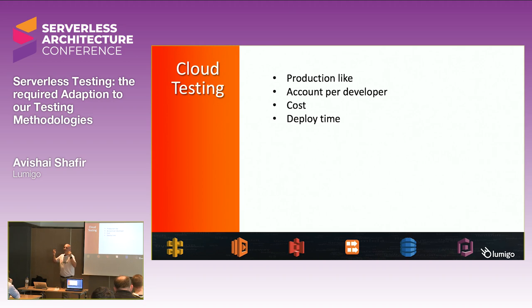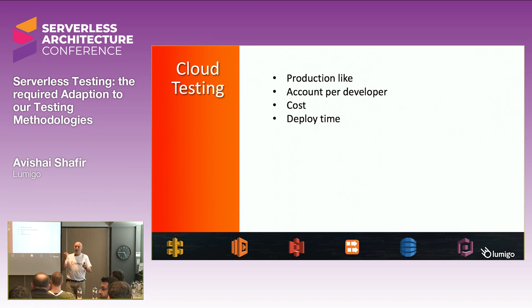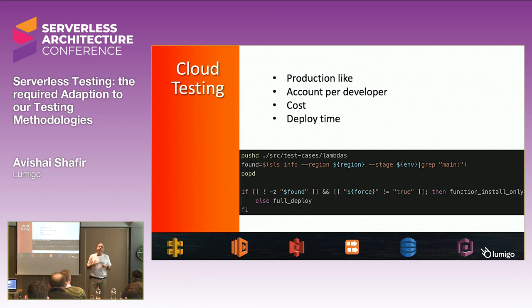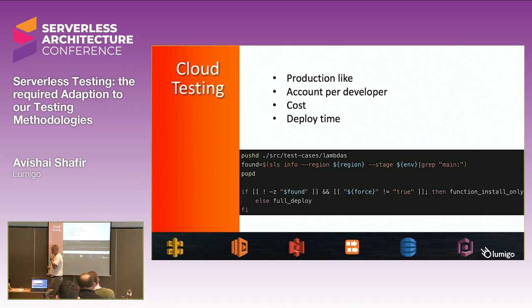The next challenge is deploy time. Creating the entire environment and deploying everything through the CI/CD tool and putting it up takes time. For that, there are some tweaks. This is an example of what we are doing — we use CircleCI as our CI/CD environment. We develop in Python and Node.js, and we have different frameworks for unit testing. We created a simple script that checks if something was changed since the last deployment. If only my personal function was changed, we push only that function. If other things were changed, we start the deployment from scratch and have everything up there as a holistic environment.